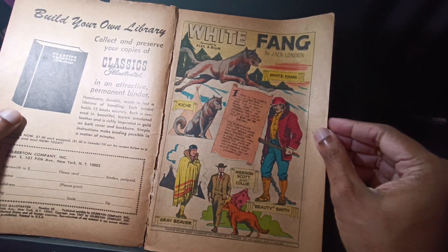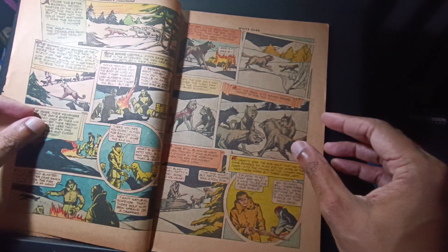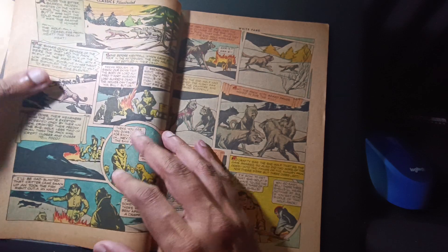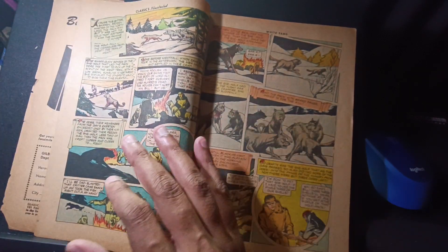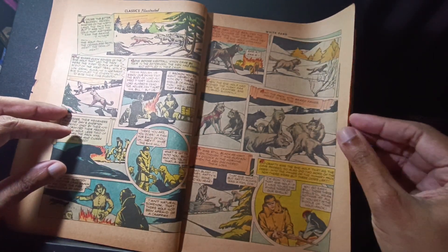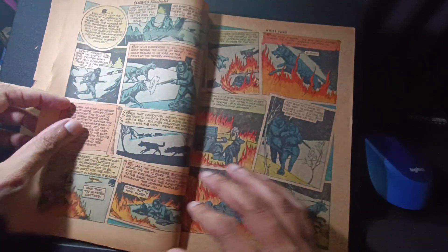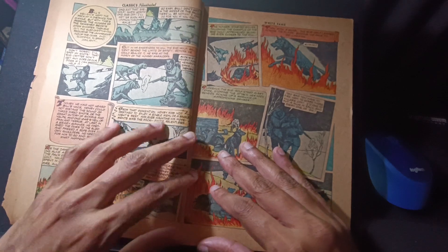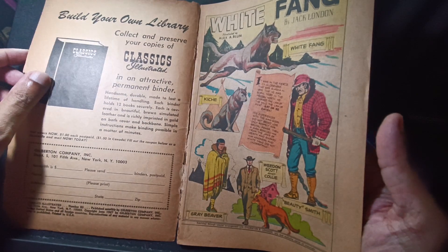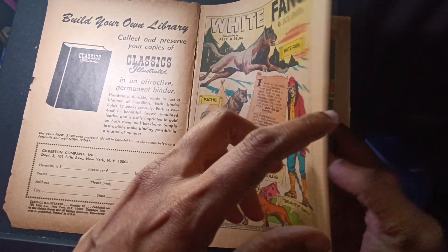You guys can see — you have to be very careful. And again, the paper, the smell is just amazing. It's just intoxicating. The illustrations are okay. I would say — illustrated by Alex A. Blum — I don't know how to pronounce that. I just wanted to buy it.